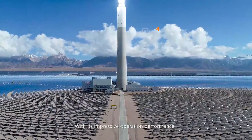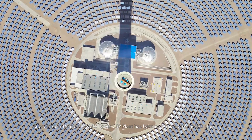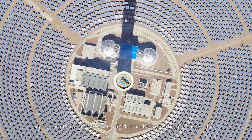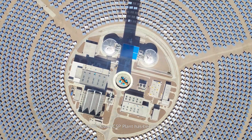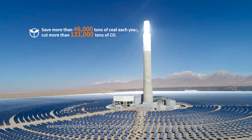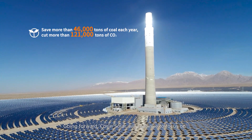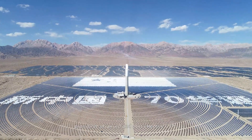With its impressive operation performance, the Delinga 50-megawatt tower CSP plant has become China's CSP success story, exemplifying the country's strengths in CSP technology, equipment, engineering, and operation. Going forward, Cosine Solar will continue to focus on providing advanced and cost-effective CSP and storage solutions.